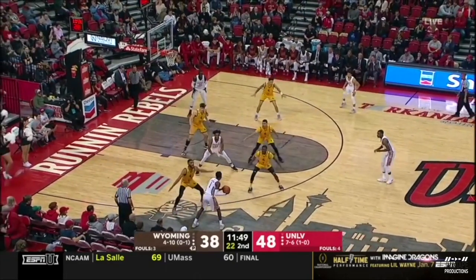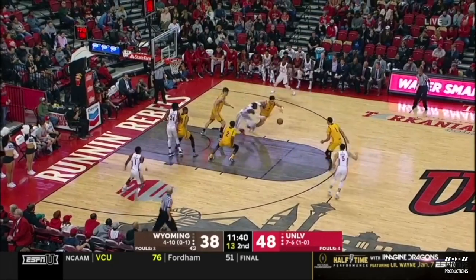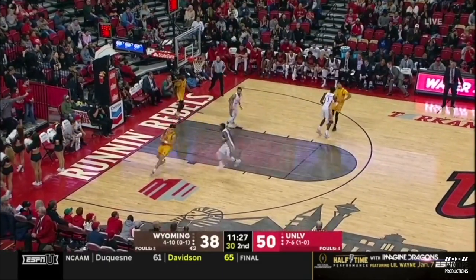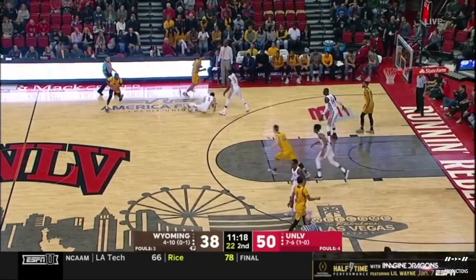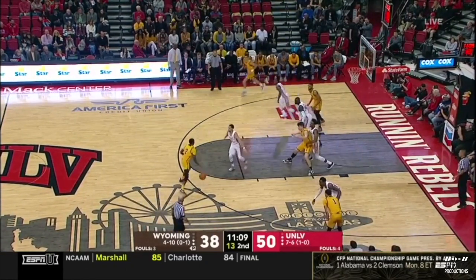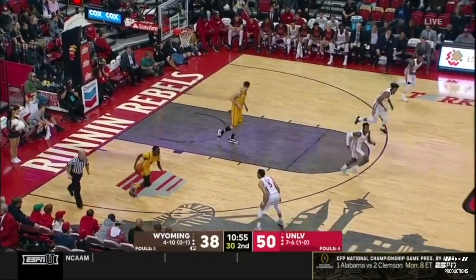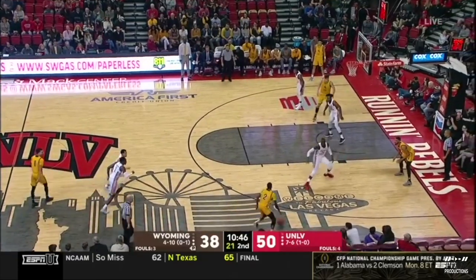18-2 run for UNLV now. Tombway — the drive and dump by Amari Hardy. Tombway now with 29. Its previous best was 22 against BYU. He has been on fire his last seven games. This is starting to get away from Wyoming. Already hobbled, Justin James — that prayer goes unanswered. Trace Young hasn't had a field goal attempt all game — he took that long three, and Coach Allen Edwards is asking what he's doing — find a shot that's more efficient in the offense.